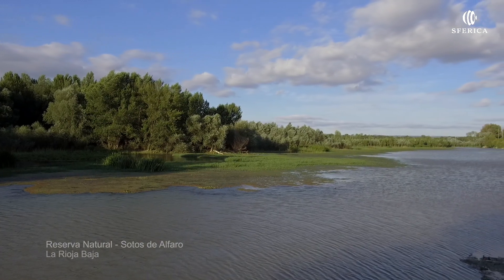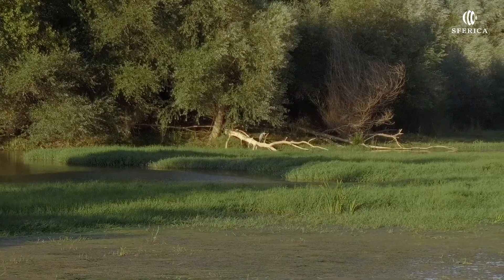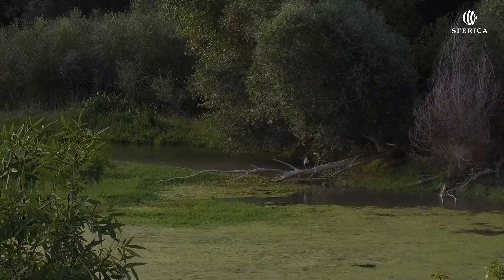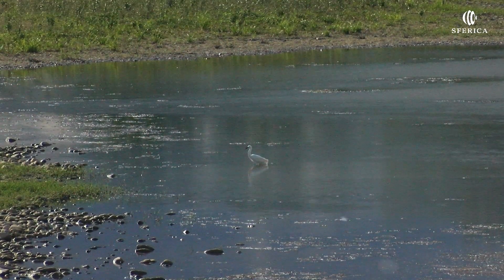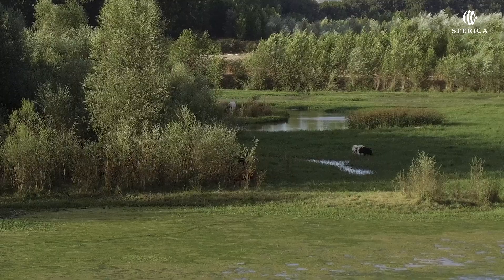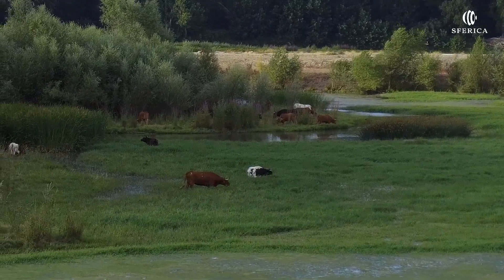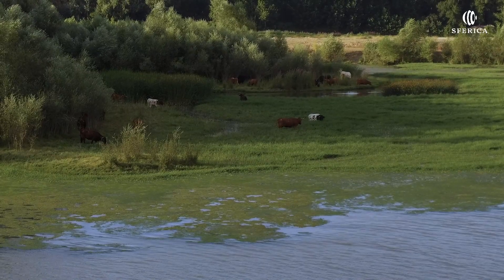Reserva Natural de los Sotos de Alfaro. Las riberas del tramo medio del Ebro, en la Rioja Baja, albergan la Reserva Natural de los Sotos de Alfaro. Un singular ecosistema de bosques y aves a orillas del río. El cauce del río divaga aquí de manera única, creando y destruyendo meandros, islas y playas. De los sotos inundados nace un vergel único de chopos, álamos, sauces, fresnos y alisos, donde podrás observar cigüeñas, garzas, cormoranes, mirlos, milanos, abubillas y martines pescadores, entre otros.